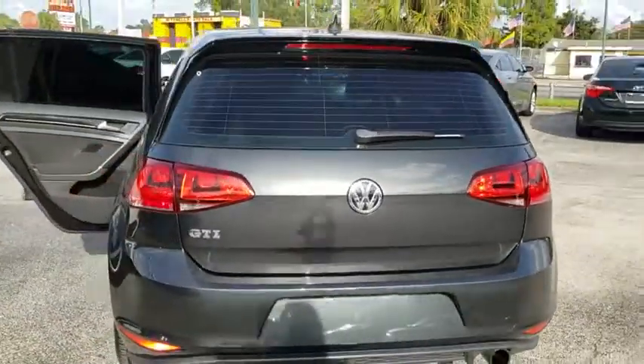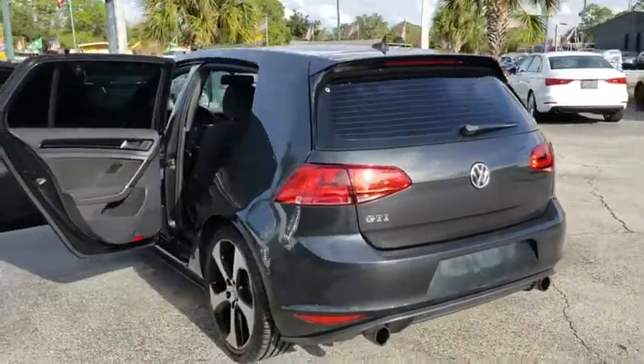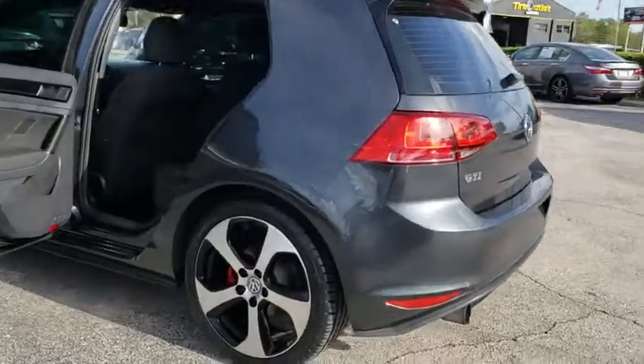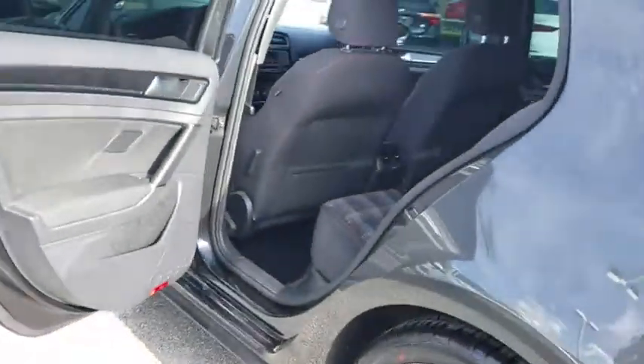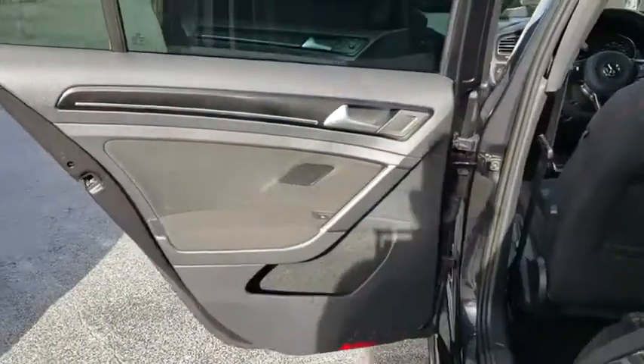Here are some of this vehicle's great options: keyless entry, traction control, power passenger seat, dual airbags, leather wrapped steering wheel, air conditioning, Bluetooth, power steering, alloy wheels.